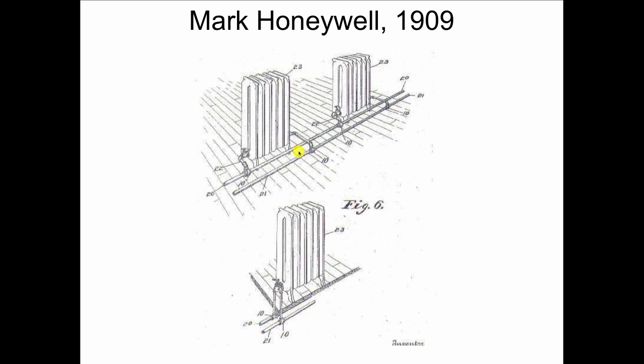He was faced with gravity systems where this radiator would heat hot before that radiator, and so on down the line. So he wanted to make even heat throughout a building without doing a lot of complicated stuff.